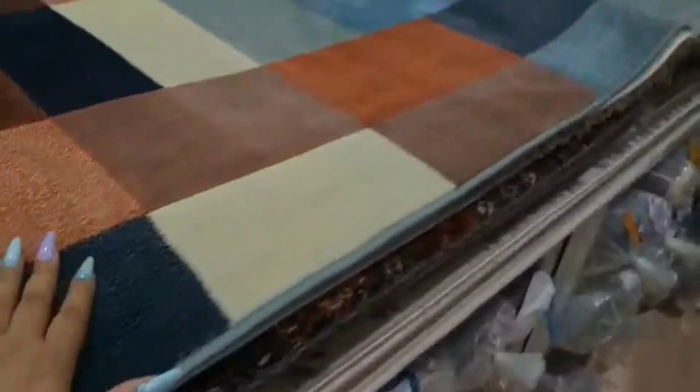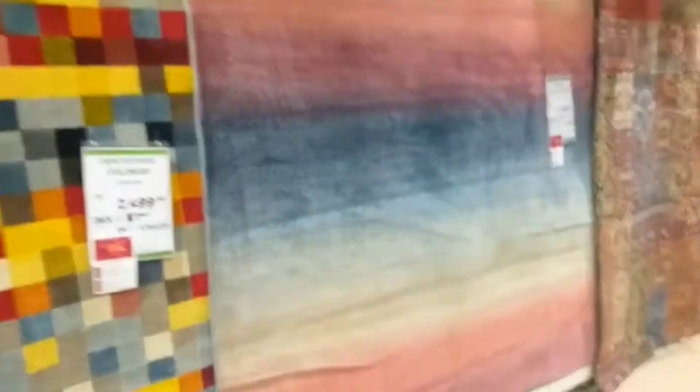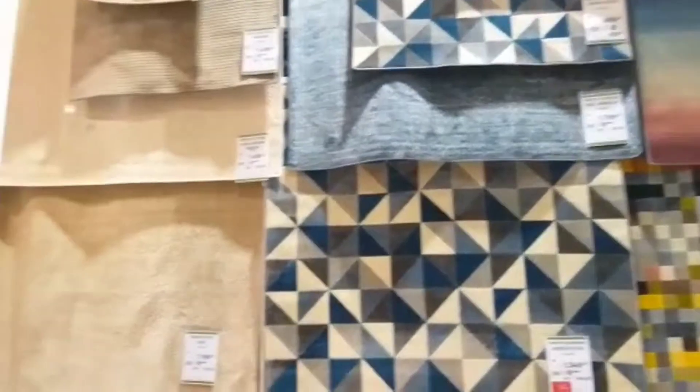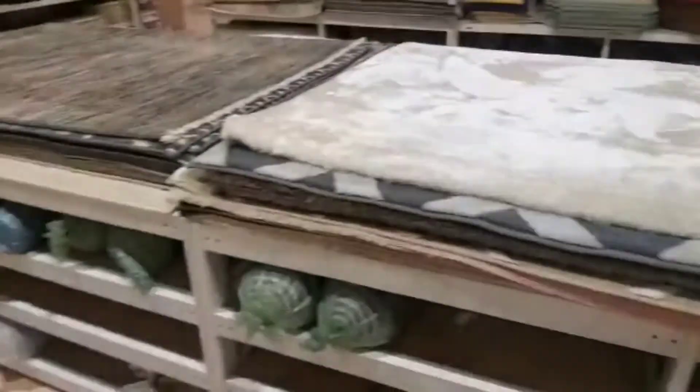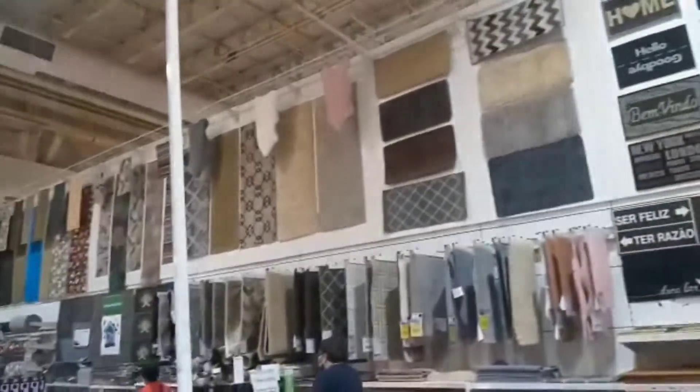That's beautiful! I like this. Look at this. That's beautiful. Look at this. Oh my God, look at this here. It's going to be a mess, guys. Look at this! Oh my God! Look at this one! What?